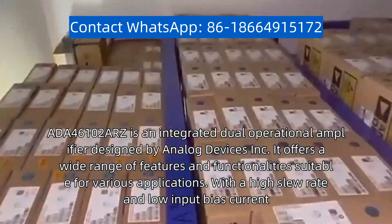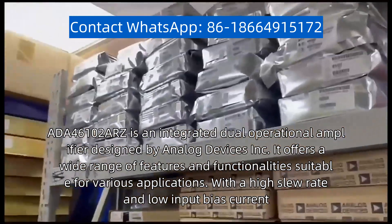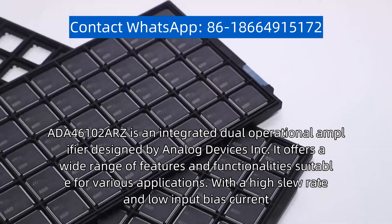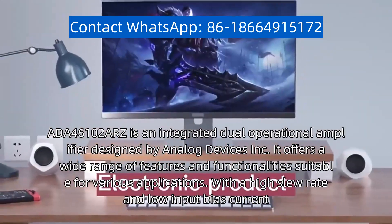The ADA-46102 ARC is an integrated dual operational amplifier designed by Analog Devices Inc. It offers a wide range of features and functionalities suitable for various applications.